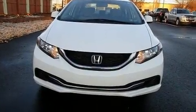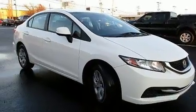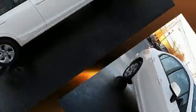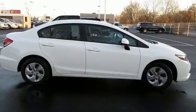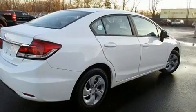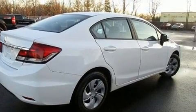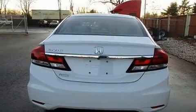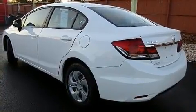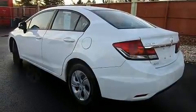Experience driving perfection in the 2013 Honda Civic. This four-door, five-passenger sedan still has less than 35,000 miles. Smooth gear shifts are achieved thanks to the 1.8-liter four-cylinder engine, and for added security, dynamic stability control supplements the drivetrain. Both high fuel economy and flexible performance are assured by the five-speed automatic transmission.